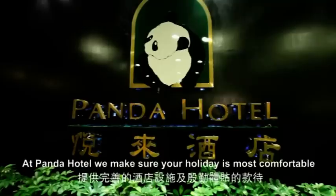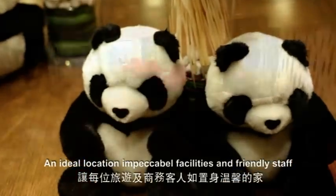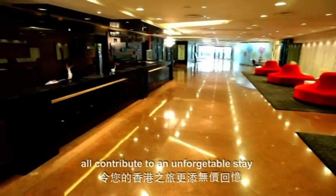At Panda Hotel we make sure your holiday is most comfortable. An ideal location, impeccable facilities and friendly staff all contribute to an unforgettable stay.